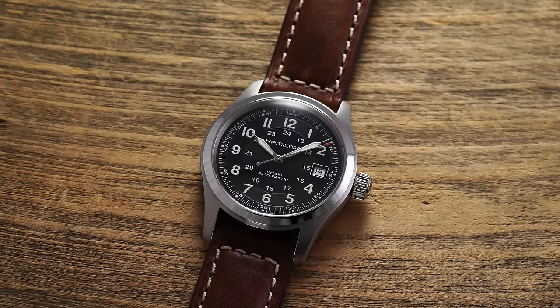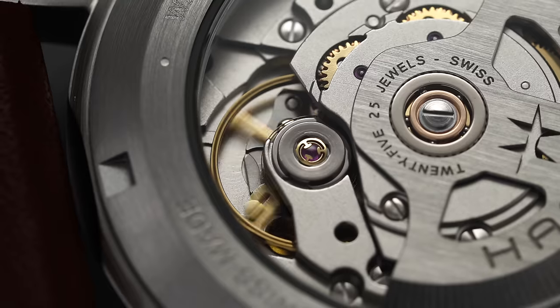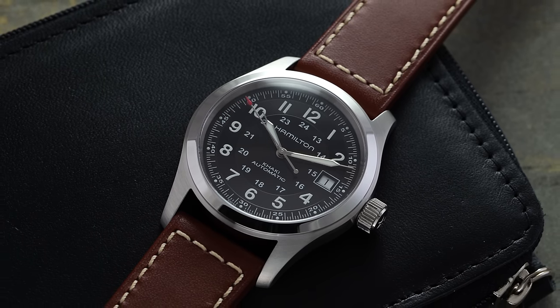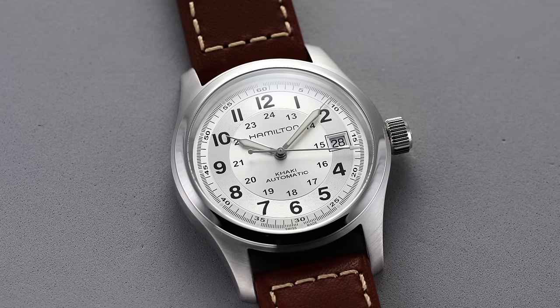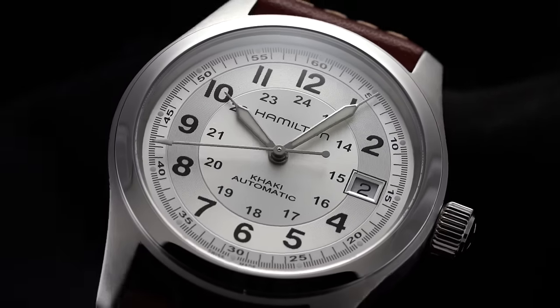If a hand-winding watch simply isn't for you and you appreciate a more contemporary take on this design, this is where the Khaki Field Automatic comes in. The movement is automatic winding, utilizing the H10 — or the C07.611 — which takes the ETA 2824 base architecture with a modified gear train to reduce the beat frequency to 3Hz, allowing an 80-hour power reserve. Starting at roughly a $100 premium to the mechanical models, you get a date window, a range of dial colors and styles, 38mm and 42mm choices, and strap or bracelet options. A key differentiator from the mechanicals is that these also come with 100 meters of water resistance as opposed to 50.